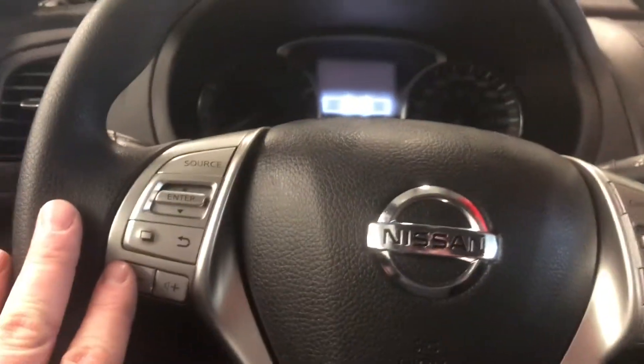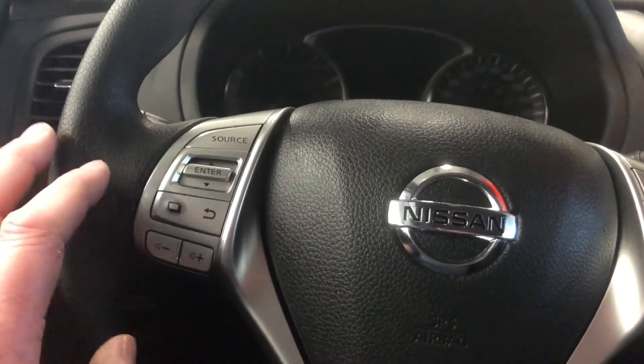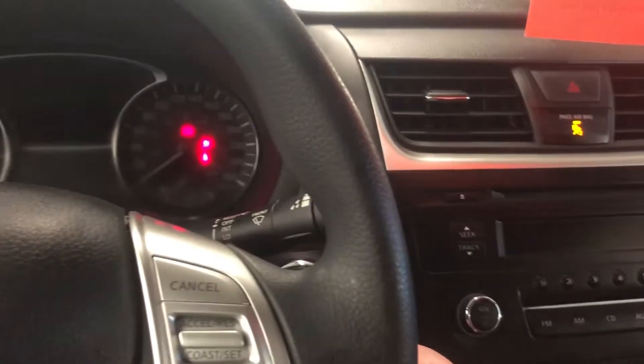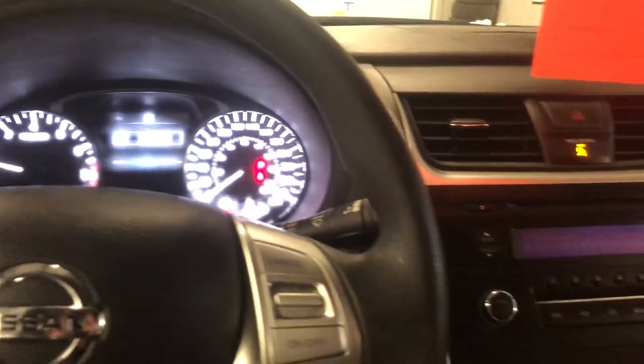Cruise control is on this side. On this side, you do have your tools to navigate through your vehicle's entertainment system, volume toggles right there. Push button start, I'll give it a quick start. Very nice.